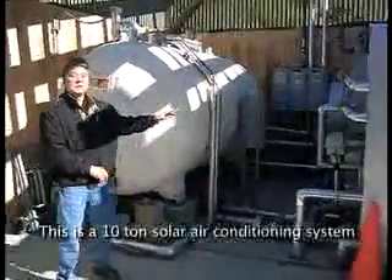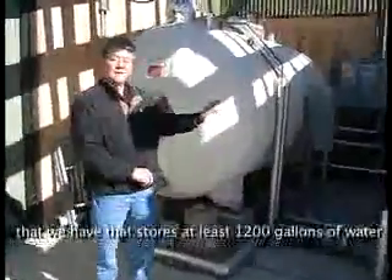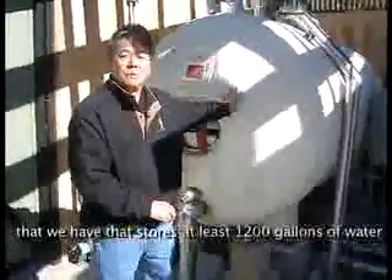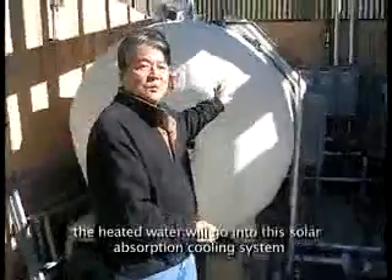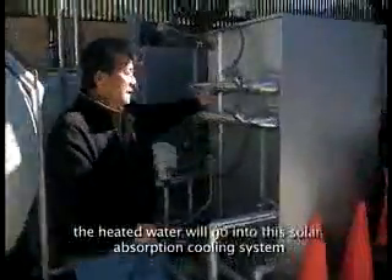This is a Kenton solar air conditioning system that stores at least 500 gallons of water in this tank. It's heated up to 200 degrees Fahrenheit. The heated water will go into this absorption cooling system that will separate the heat from the cold and create chilled water to chill the air conditioning.